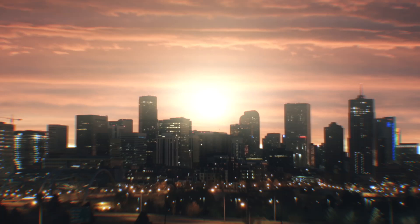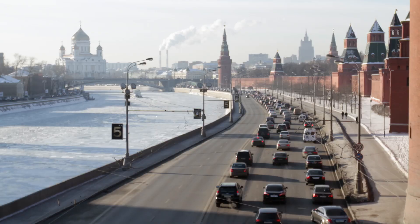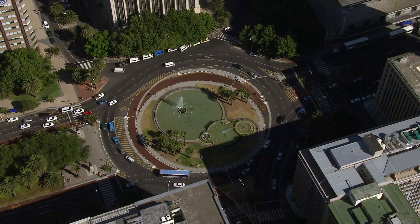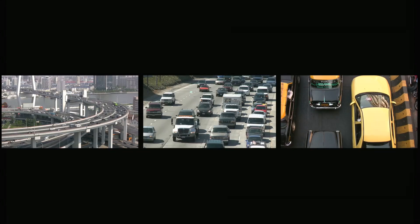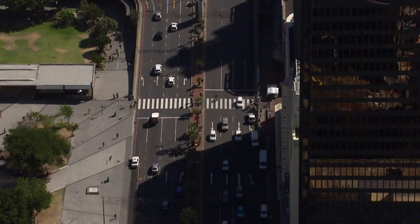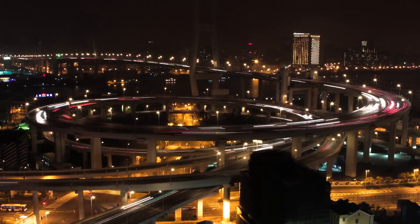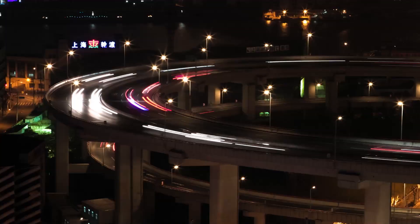Every second of every day, over 10,000 car journeys begin. Circling around the world is a maze of roads carrying over a billion vehicles. Cars play a major role in our lives, and we've come to depend on them day in and day out.